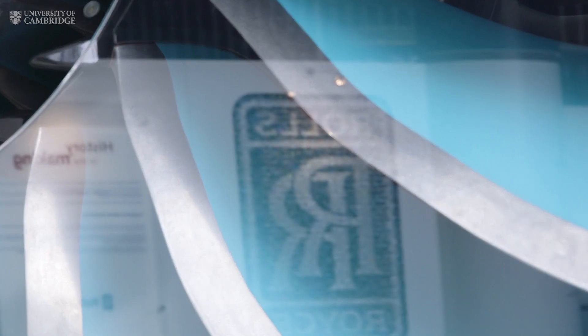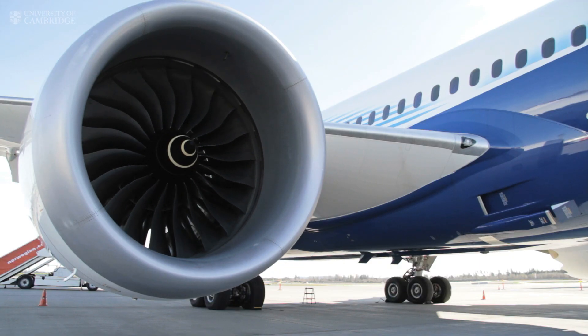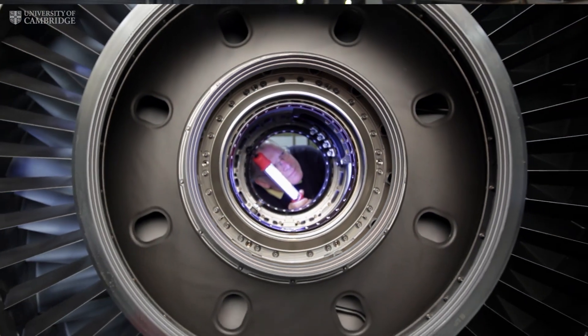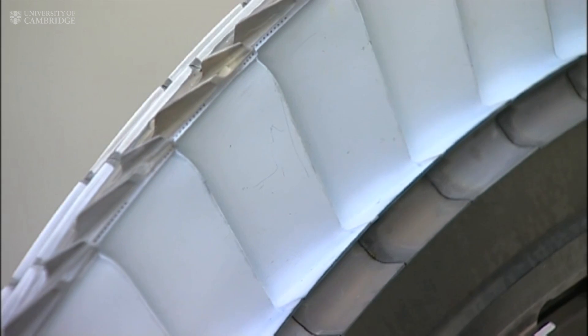In the development of a new large civil engine, the most important factors are fuel burn or engine efficiency. That's important for both the environmental performance — the emissions from the engine — and also the economic performance in terms of operating costs. To make an aero engine more efficient, there are really two factors: the propulsive efficiency driven by the fan, and the thermodynamic efficiency driven by the core of the engine. So what you really need are lightweight materials for the fan and high temperature, high strength materials in the core of the engine.